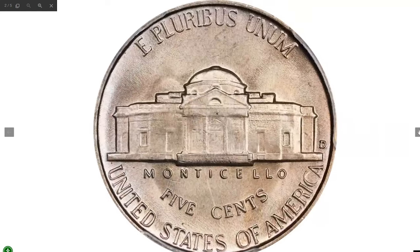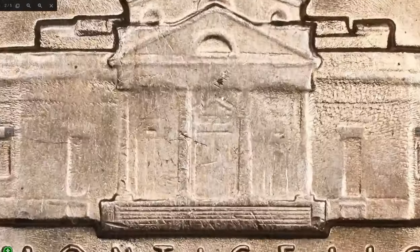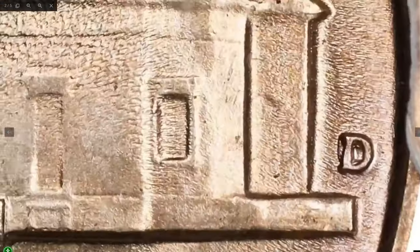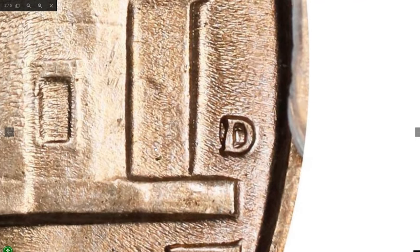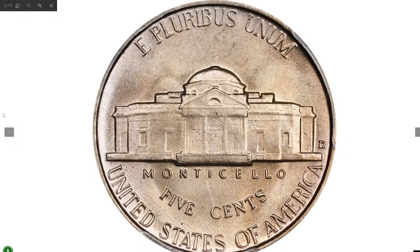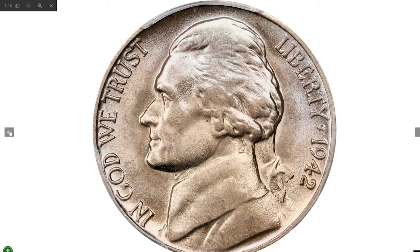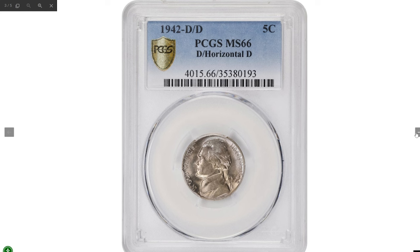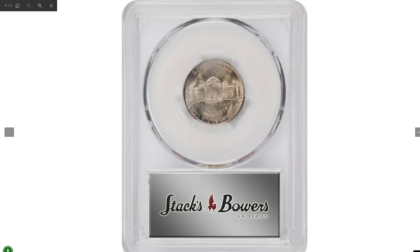This is a 1942-D Jefferson nickel with a repunched mint mark — D over horizontal D — graded Mint State 66 by PCGS. Both sides are beautifully toned in a blend of iridescent champagne, apricot, and powder blue, dressed in bountiful mint luster, with surfaces as smooth and lively as the day the coin emerged from the dies. The 1942 and 1942-D were the final copper-nickel five-cent pieces issued until 1946, as the war effort replaced the copper-nickel composition with a copper-silver-manganese alloy from 1942 through 1945. This rare era nickel was sold for $5,040 at Stack's Bowers auction.